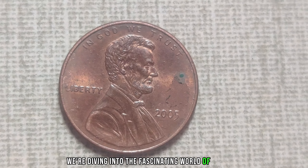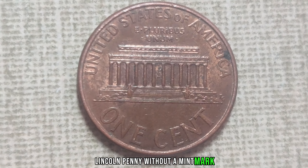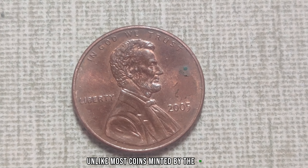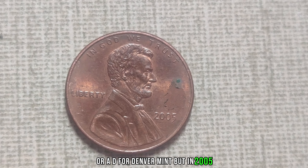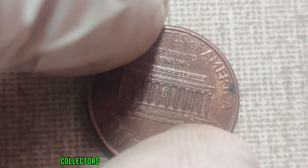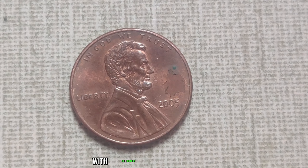Did you know that tucked away in your pocket change could be a small piece of history worth a fortune? Today we're diving into the fascinating world of the 2005 Lincoln penny without a Mint Mark. What makes this penny so special? Unlike most coins minted by the U.S. Mint, the 2005 Lincoln penny has no Mint Mark. Typically, pennies bear either a P for Philadelphia or a D for Denver Mint. But in 2005, a small batch of pennies slipped through the cracks without any Mint Mark at all. Collectors go crazy for coins with anomalies like this, and when you combine rarity with demand, you get skyrocketing values.